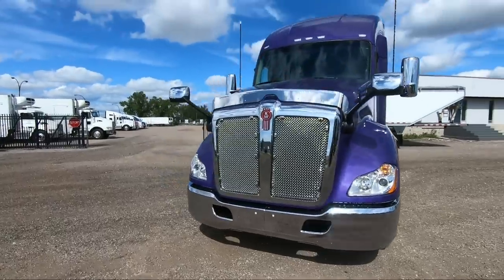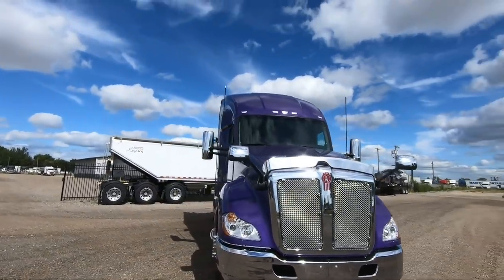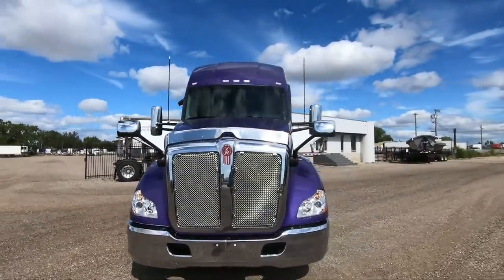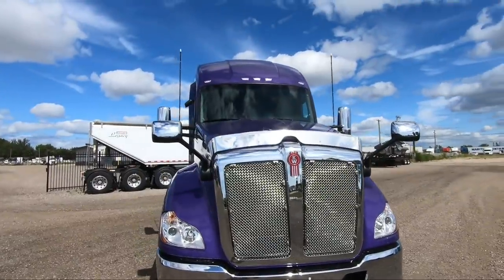Looking right up at the front here, just love the background, love the clouds in the sky — just makes it look really cool. This is a really cool shot. That sun sparkling off all that chrome — love it.